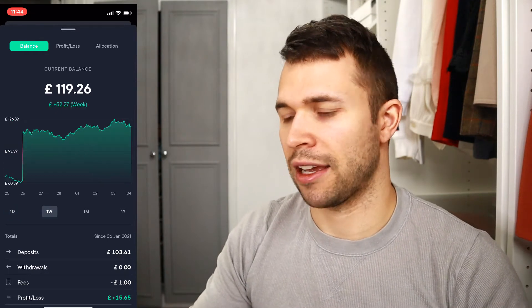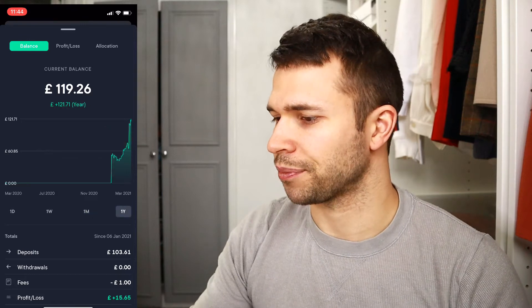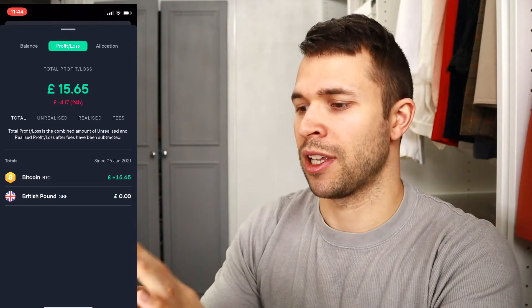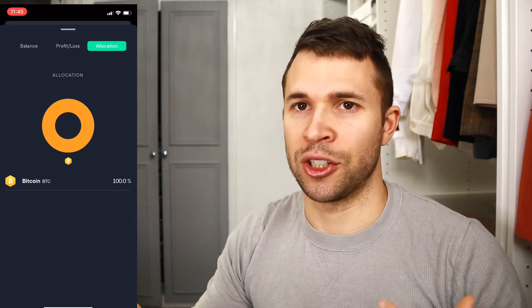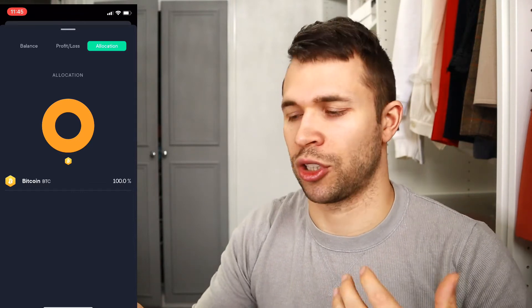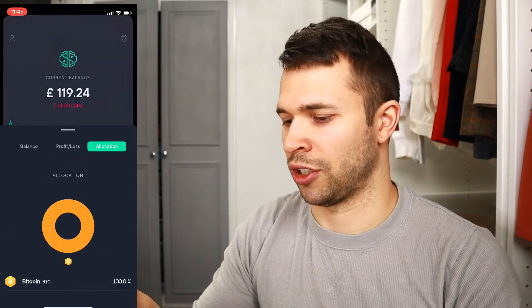You can see how the portfolio has done over the last week, month, or year. You can also see your profit/loss ratio — I'm £15.65 up at the moment. And then you can see your portfolio allocation. I'm a big believer in just Bitcoin at the moment, so that's where I'm doing the majority of my investing.